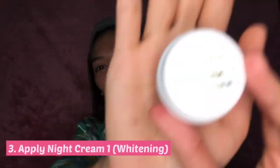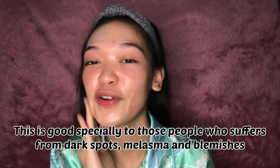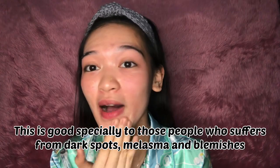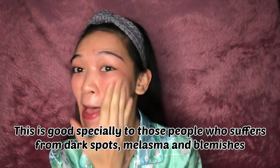Apply Cream 1, which is the whitening cream, on your face and on your neck. Make sure that you don't miss a spot. This is very good for people who have problems with dark spots as well as melasma, and for those who are struggling with blemishes like me.